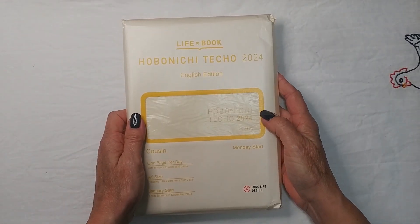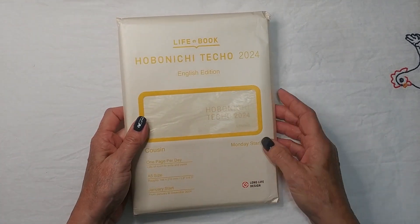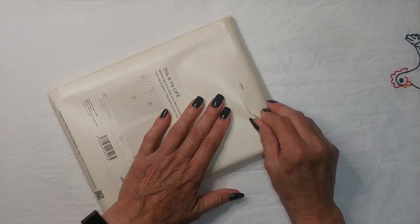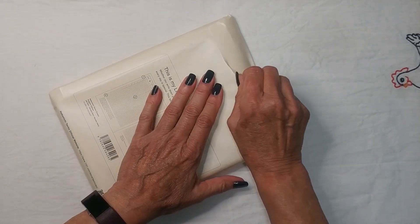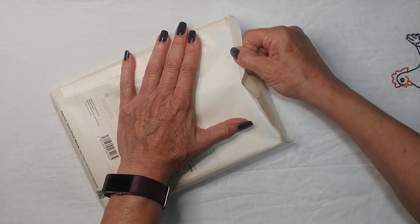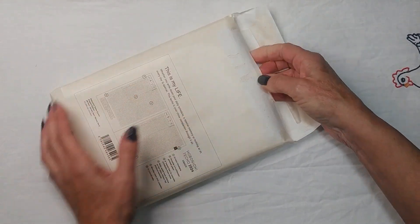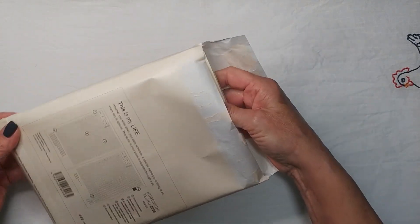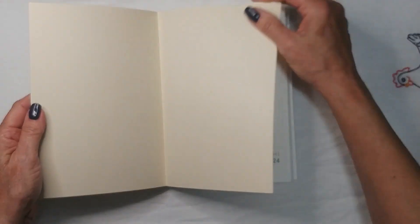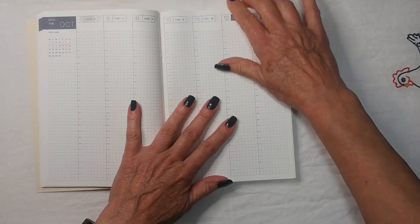This is the Hobonichi Techo Cousin, English edition, January start — my first Hobonichi! I'm excited. I have had little passport-size notebooks with Tomoe River paper, but the Hobonichi for 2024 has a new paper called Tomoe River S. I'm excited to feel that paper. Oh yes — very smooth. Tomoe River paper is extremely thin — look at how thin this book is despite having so much content.